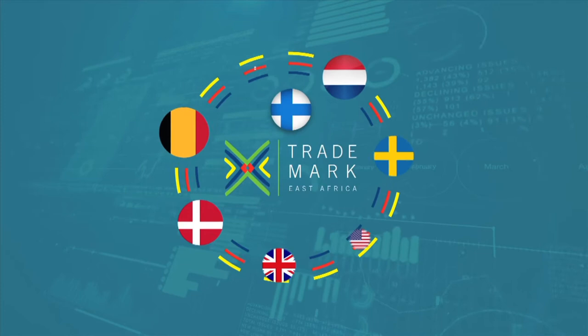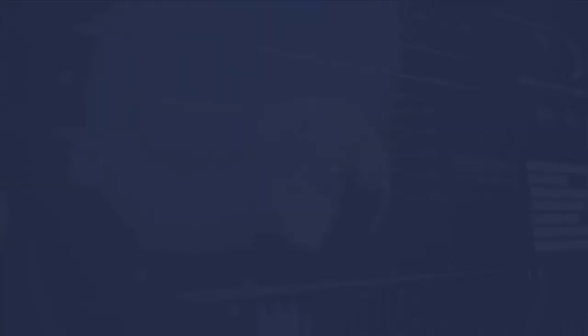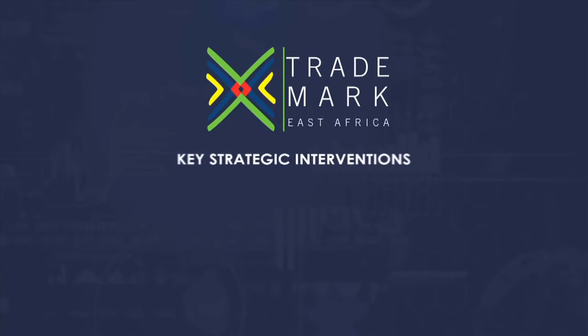It is against this background that in 2010, TradeMark East Africa, an organisation funded by a range of development agencies, intervened with the aim of facilitating prosperity and growth in East Africa through trade. The organisation's three major areas of strategic intervention are increased physical access to markets, enhanced trade environment, and improved business competitiveness.